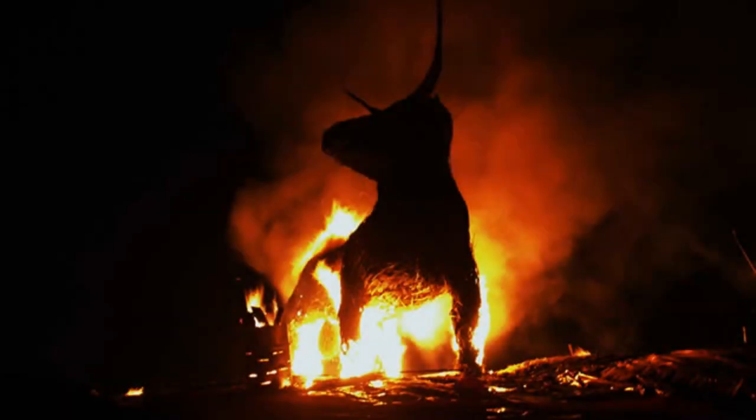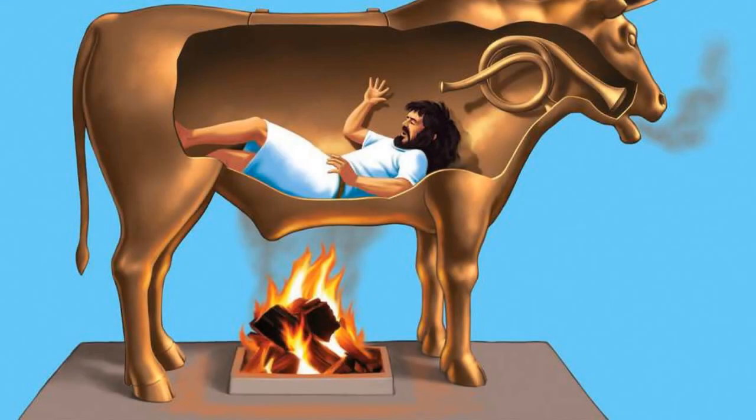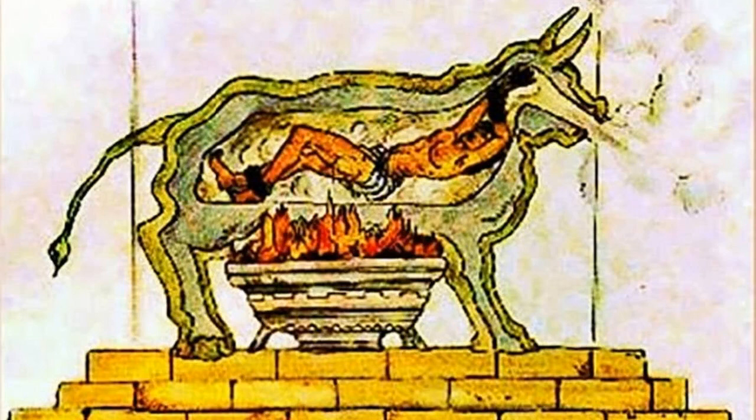The brazen bull was invented by Perillos of Athens in the 6th century BC. It was used as a method of execution by the Roman Emperor Claudius in the 1st century AD.